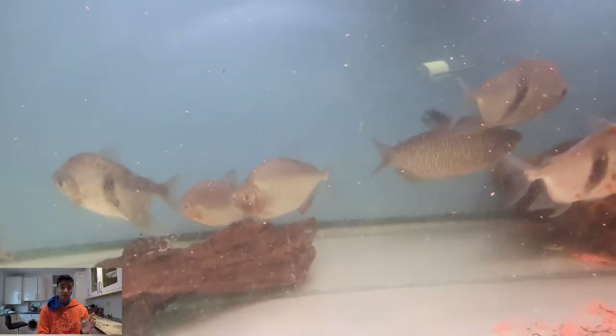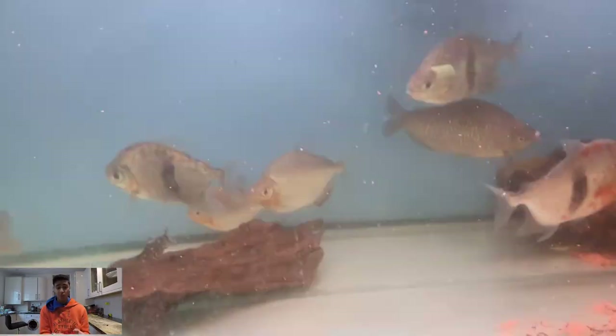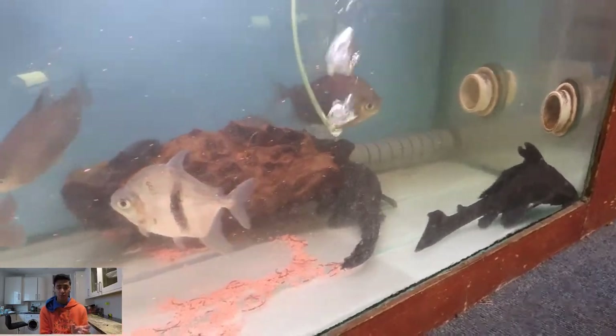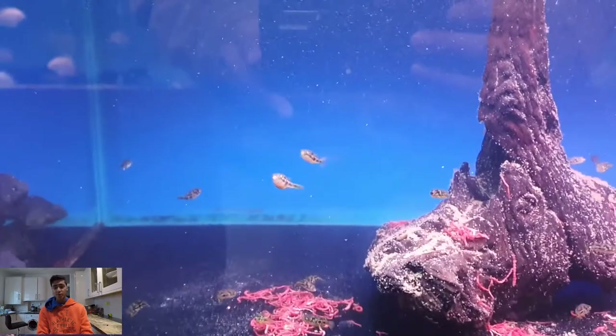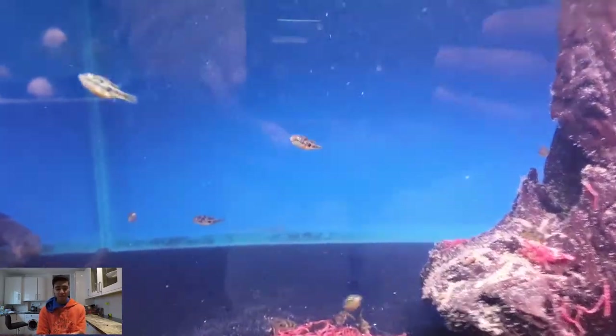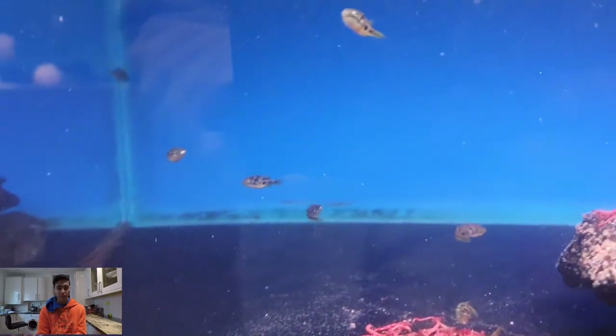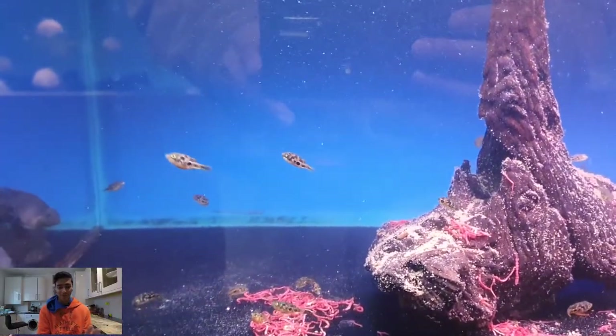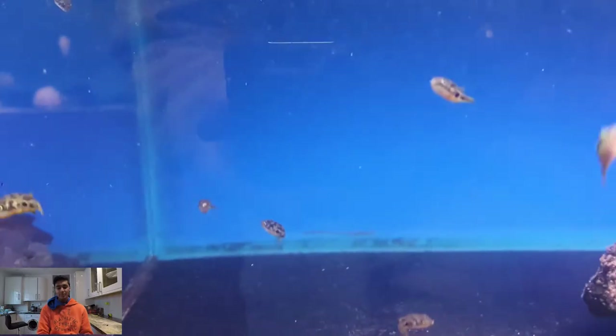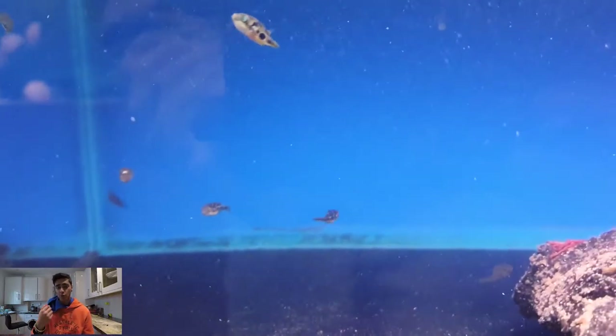Whilst going back I managed to catch the flowerhorn — this is a gold-based flowerhorn and it's just beautiful. They had more silver dollars, which is what I was looking for, but they were too big and too expensive. I was looking for smaller silver dollars that would have been cheaper, but these were the size of a dinner plate. Next I spotted something that caught my eye — really tiny puffers, pygmy puffers from the Congo or somewhere like that, and they were absolutely phenomenal to watch swim about.